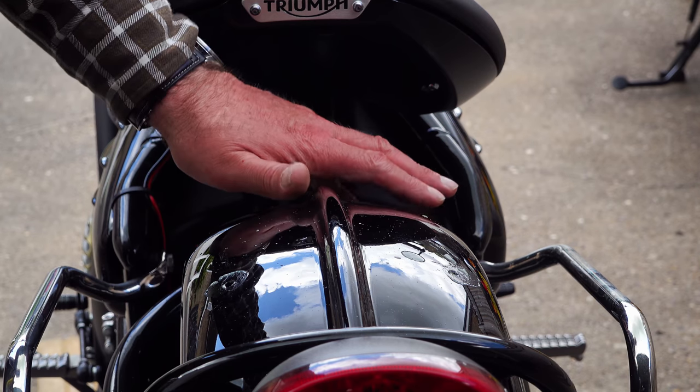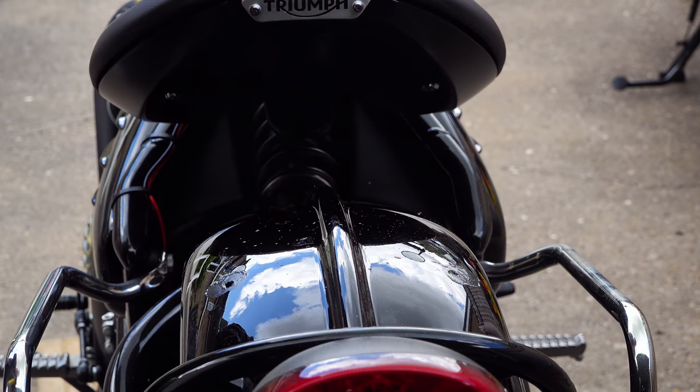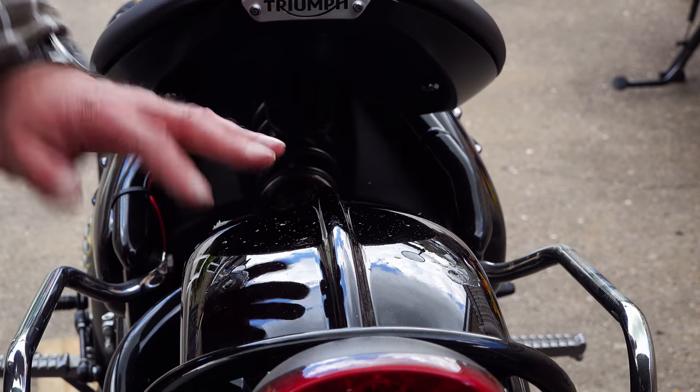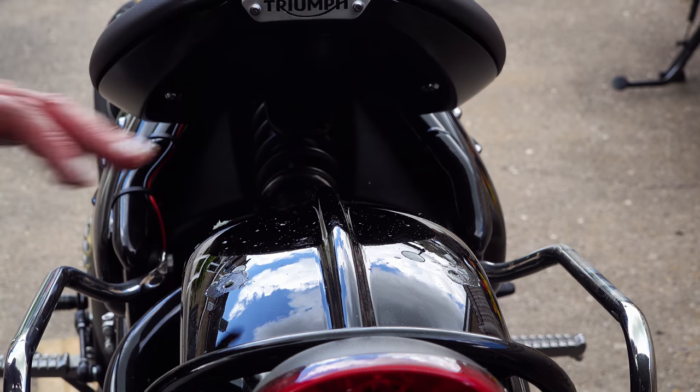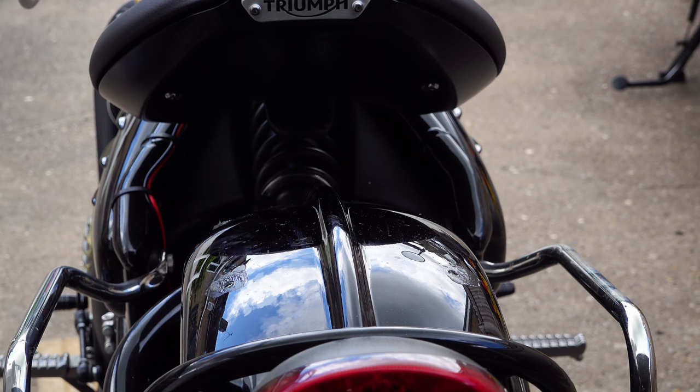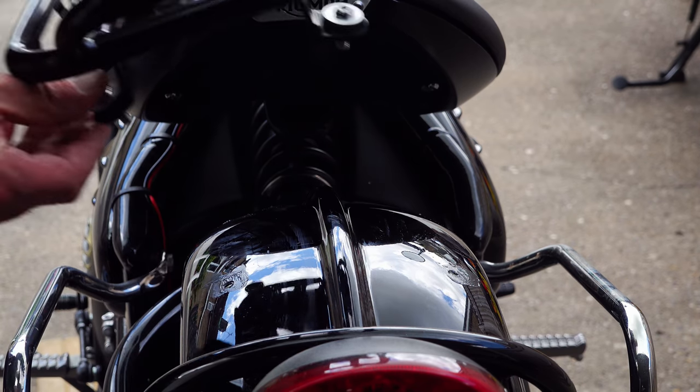Another product you can utilize if you want to ensure there is no rust in the future around these holes is any of the wax oil products that are freely available on the market — I'll try to find a link and leave it in the video description. Just smearing this liberally around the hole, making sure it comes into contact with that bare metal, will ensure you don't have any future rust problems. This stuff is self-healing, so even if you push it out of the way when you put the fasteners in, it will creep back and continue to do its job.